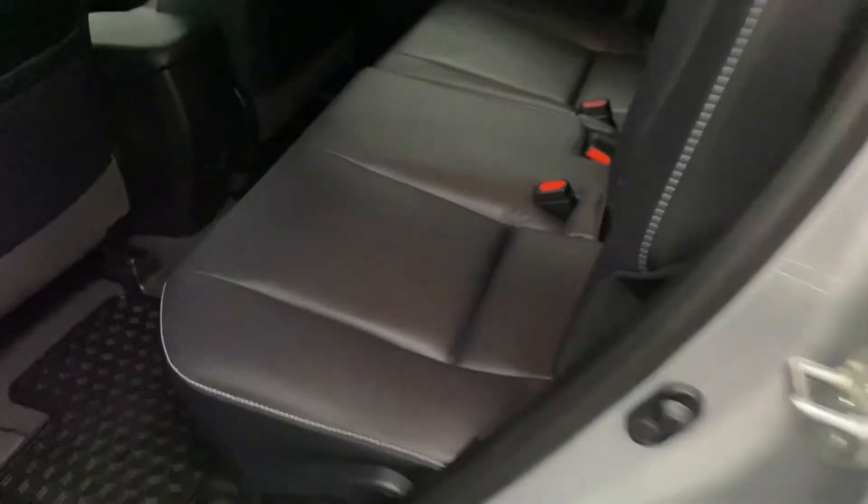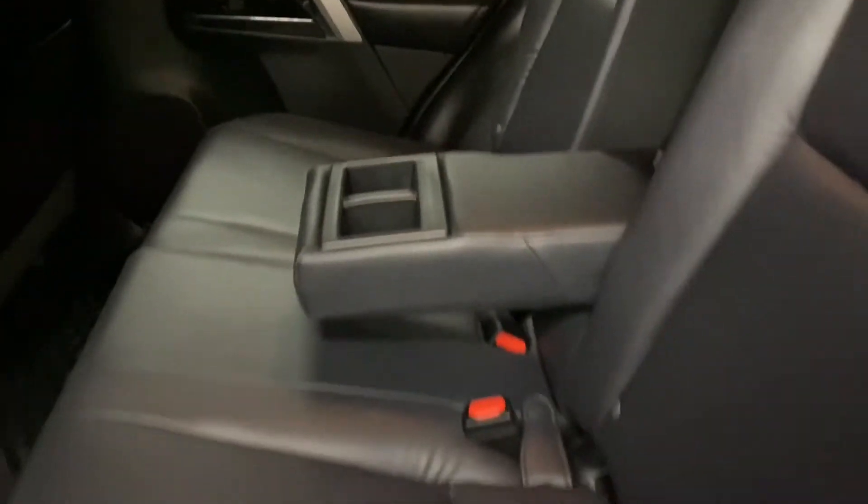Heading into the back seat, you have a 60-40 split. In the middle, you have your cup holders and armrests. And you have levers on either side to release the seats.